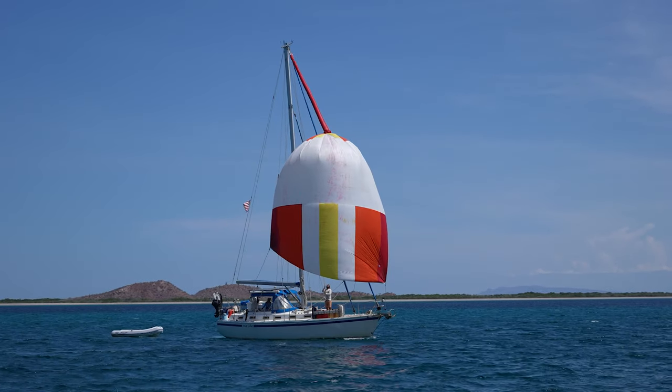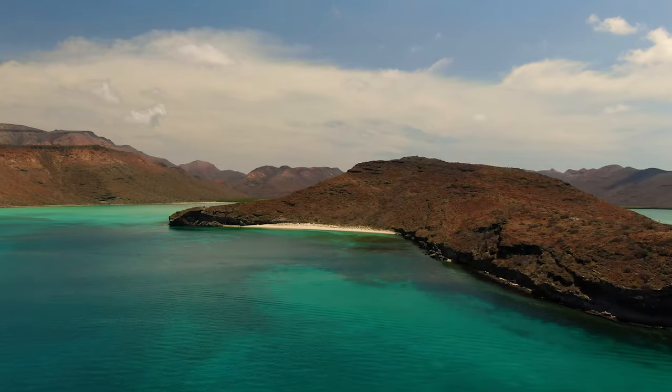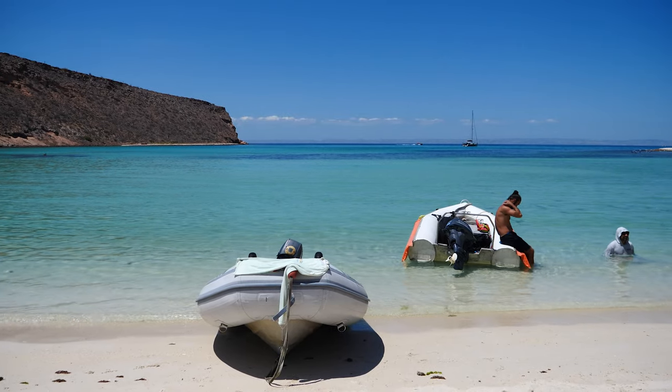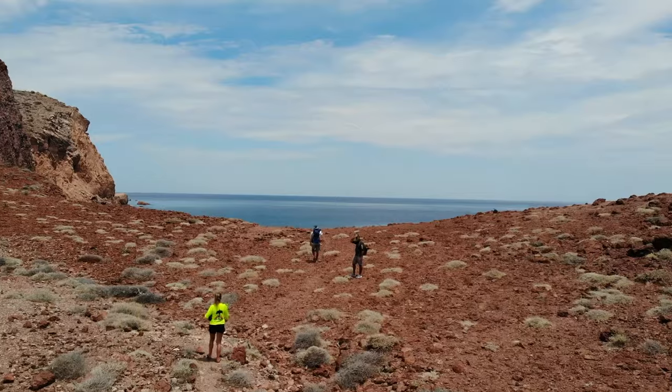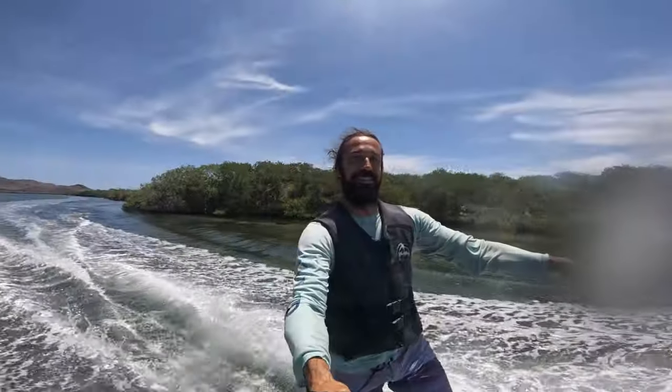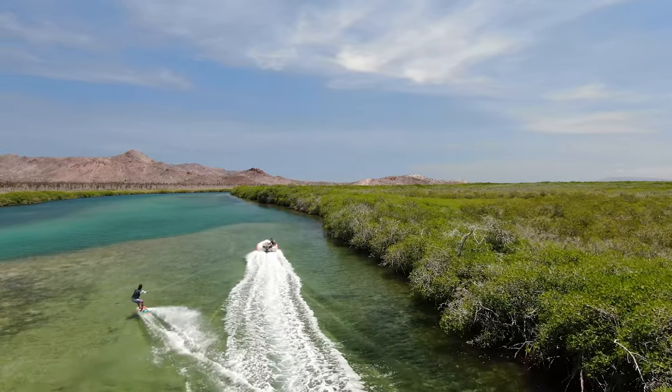For the past few weeks, we've been cruising in the desert paradise of the Sea of Cortez. We've been sailing and soaking in the sun alongside our friends, hiking through the dry oasis and admiring the breathtaking views. We're making the most of every opportunity to explore this magical place and find ourselves in Bahia Agua Verde on the Baja Peninsula where our adventure continues.